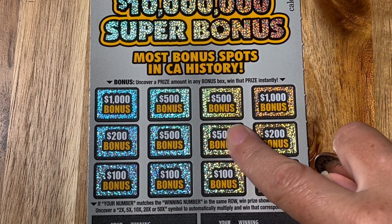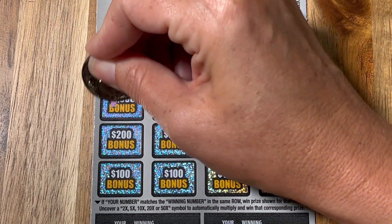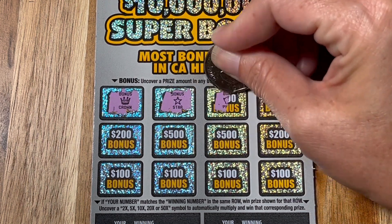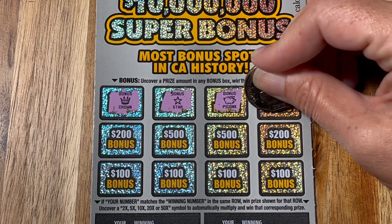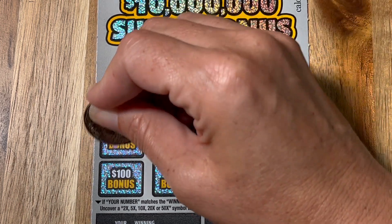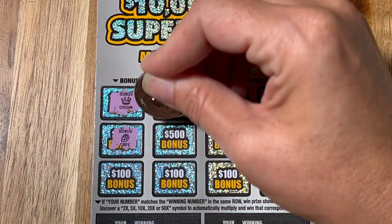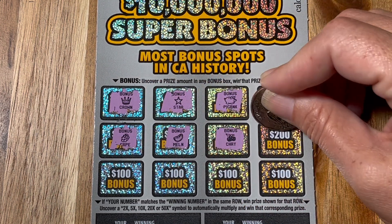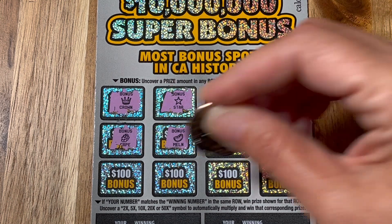Up top, you want to see the cash amount to win, and then I'll explain the rest when we get down there. Newest ticket. If you see a symbol like that, whenever I see a symbol I think it's good news, but in this case it's actually not good news. This is the time you want to see the dollar amount. When these tickets first came out, we bought a whole little stack of them.